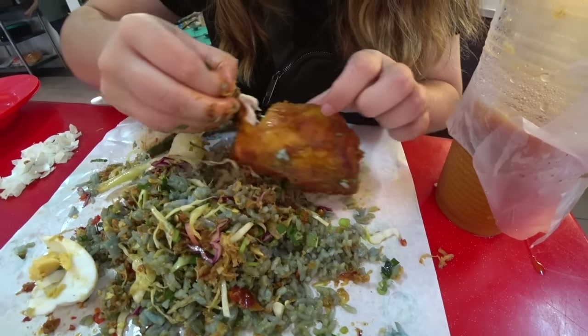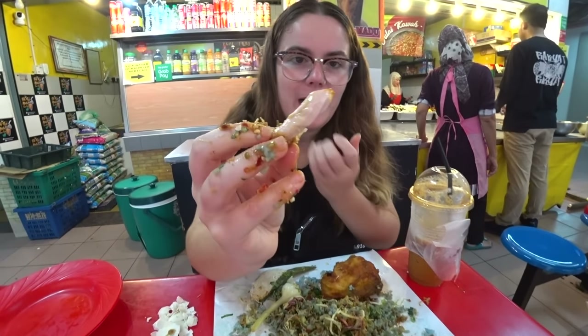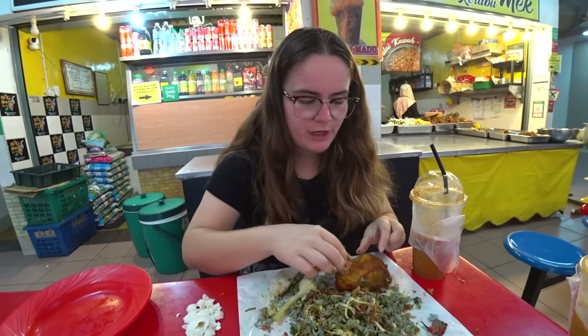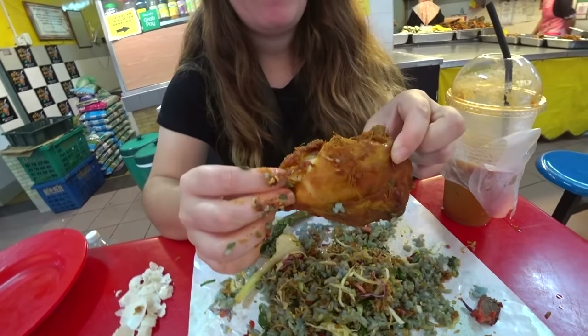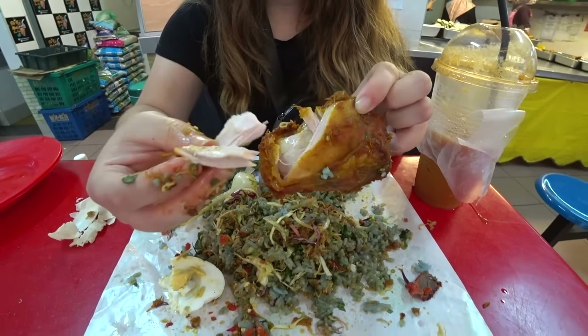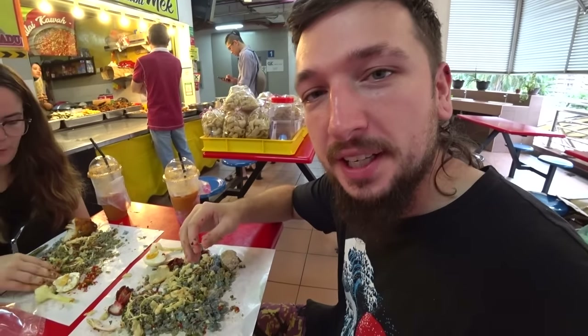I haven't actually tried the chicken yet — I've been too busy with the rice. Look at that, Malaysia — look how juicy it is! I don't know what they're doing but the Malaysian people have some sort of secret tricks. Look at that, it's crazy how juicy it is. The chicken is so good. Look at the crisp on the skin, but what's most impressive is how it doesn't go dry at all — it's still so juicy inside. We also got some keropok, the fish crackers, to crumble over the top for a bit of added crunch.